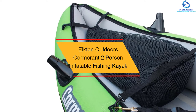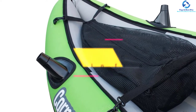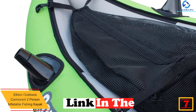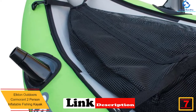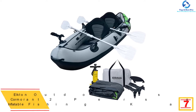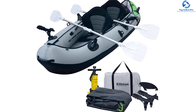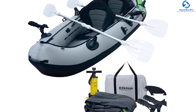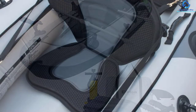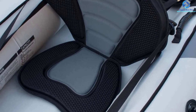At number 7, we have the Elkton Outdoors Cormorant 2-Person Inflatable Fishing Kayak. This inflatable fishing kayak from Elkton Outdoors is composed of durable, high-quality components like a thick tarpaulin, nylon cover, and 18-gauge PVC that can last for years with appropriate use. The engineers have designed this product with adjustable high-cushion seats for additional comfort to the back and rear. It is ideal for fishermen as it comes with numerous rod holders: two vertical, two trolling, and two full-action rod holders.